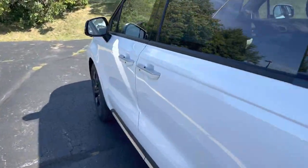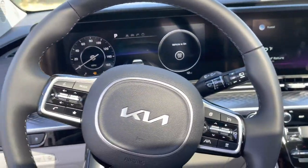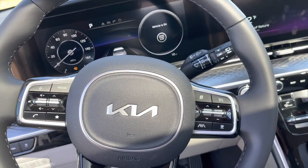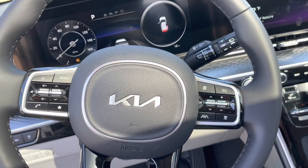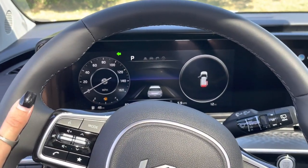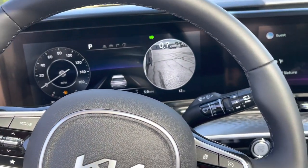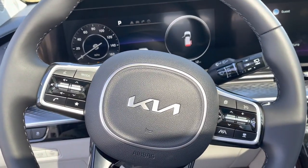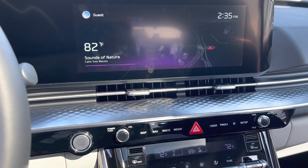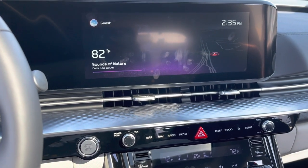I want to take you quickly over to the driver's side. Some of the fun features up here: of course, you have heated and ventilated seats. We have all of our safety features — lane keep assistance, blind spot monitoring, highway driving assistance. You'll also have adaptive cruise control. When you turn your blinker on, you get a view of your blind spot. You also have a heated steering wheel, and there are some fun features such as sounds of nature, quiet mode, passenger view, and passenger talk.